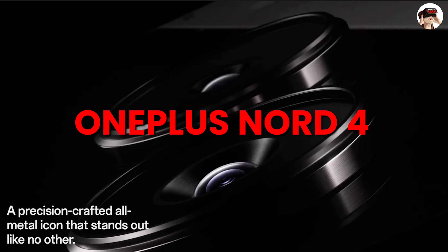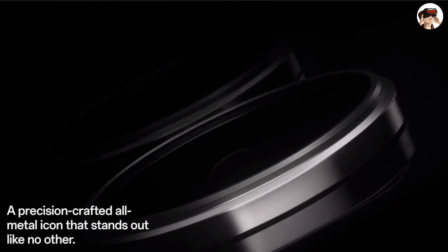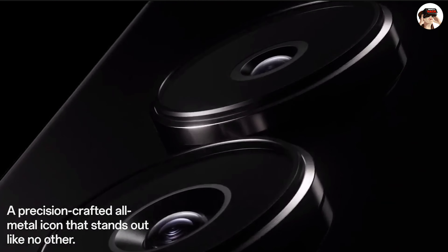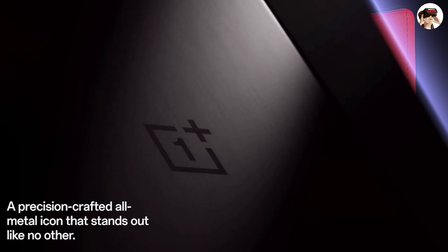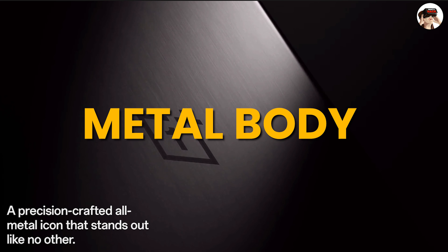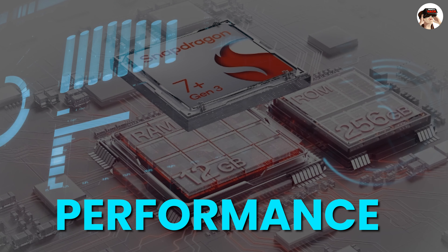Number 4 on my list — if you do a lot of gaming and like a flat display, you can definitely consider the OnePlus Nord 4. It comes with a metal body, which is quite different since you don't see this body type in other phones that usually have polycarbonate or vegan leather. You get a flat display and the best gaming performance. It has a fluid AMOLED display with a 120Hz refresh rate, HDR10 Plus support, and 2150 nits brightness.